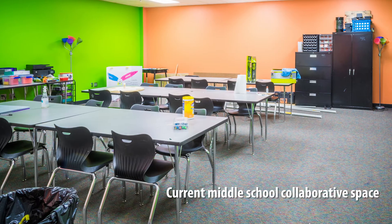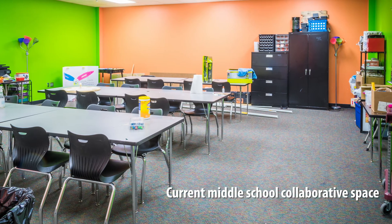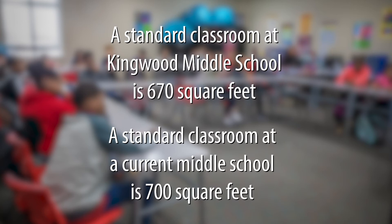A lot of the newer buildings have flex classrooms that are left open for large collaborative activities where you could go in and teach. We just don't have that. A standard classroom at Kingwood Middle School is 670 square feet, while a standard classroom at our most current middle school is 700 square feet.